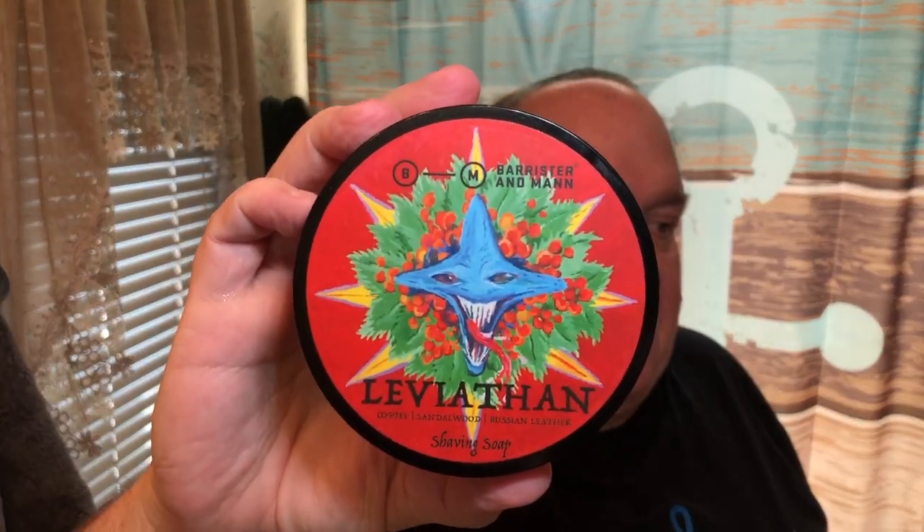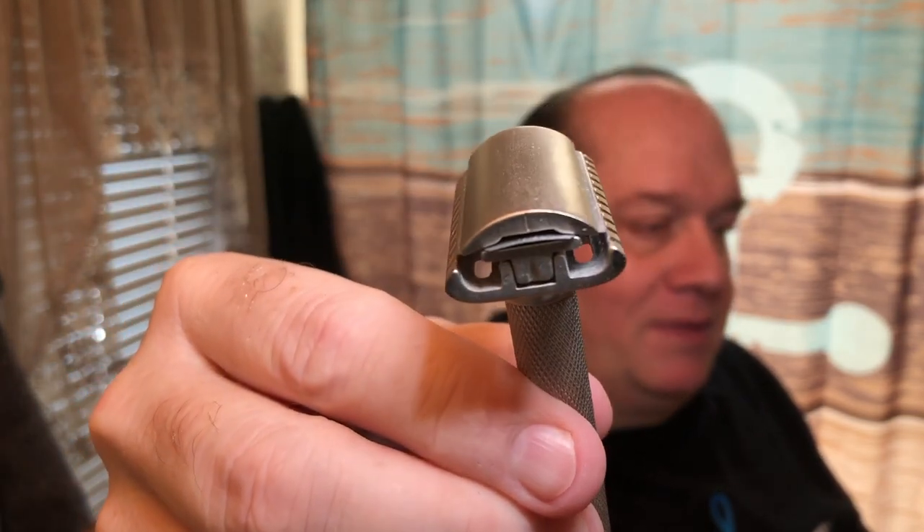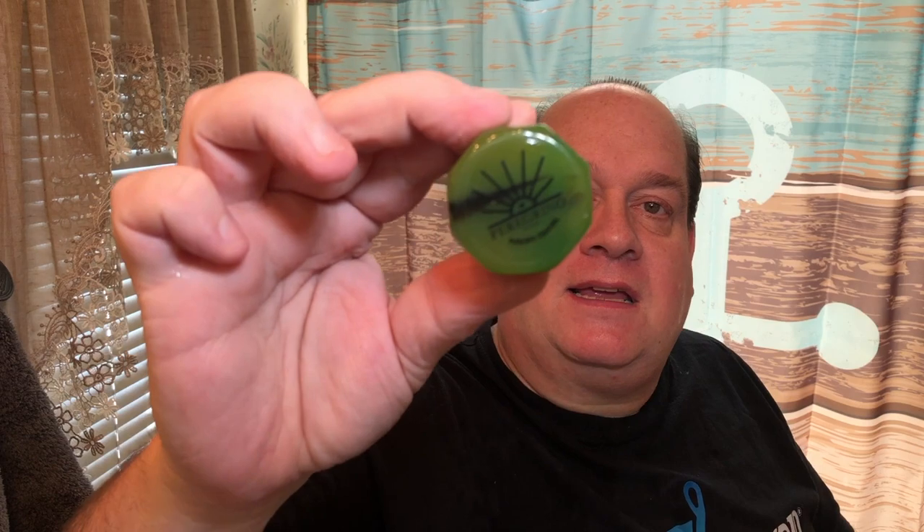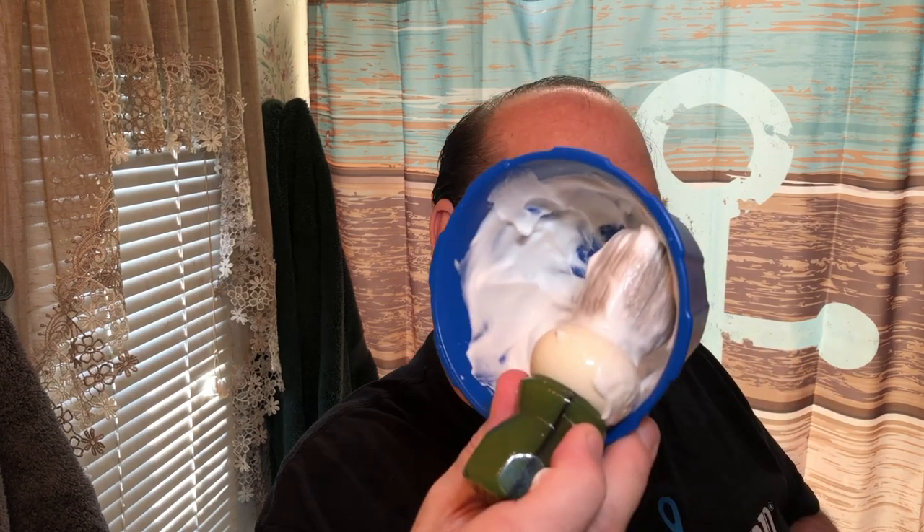So that was Barrister and Man Leviathan. Even though there is no tobacco, I get that little bit of hint of tobacco — I think it's the Russian leather. Such a good scent, and I love that label. Razor today was the Parker Variant on setting number three. Brush was the Peregrino from PAA today, with the old 24-millimeter Roswell knot, along with the timeless bowl.